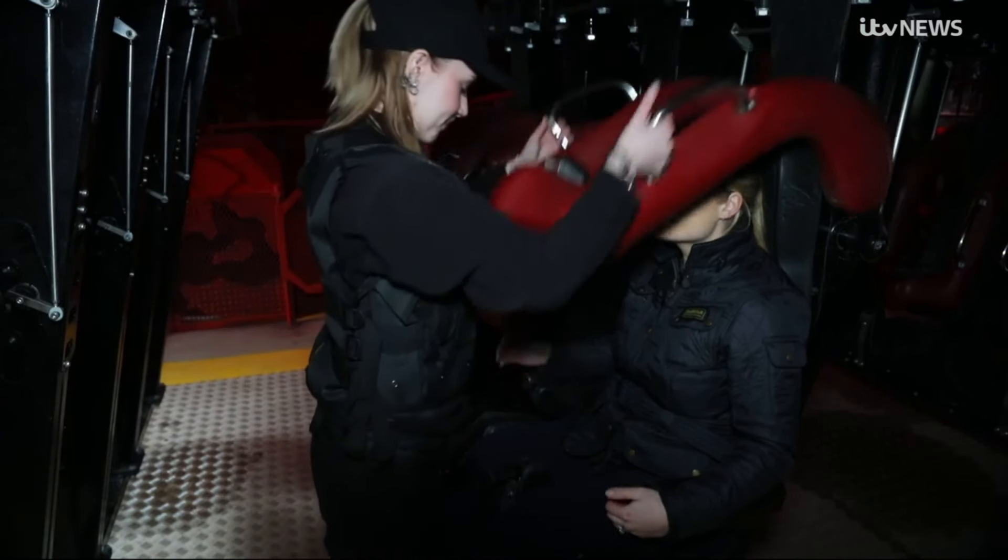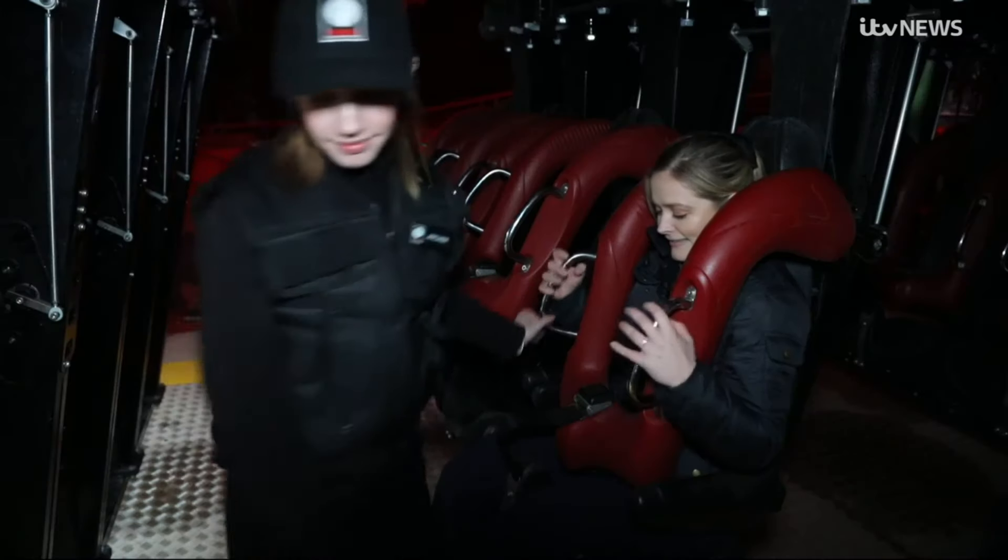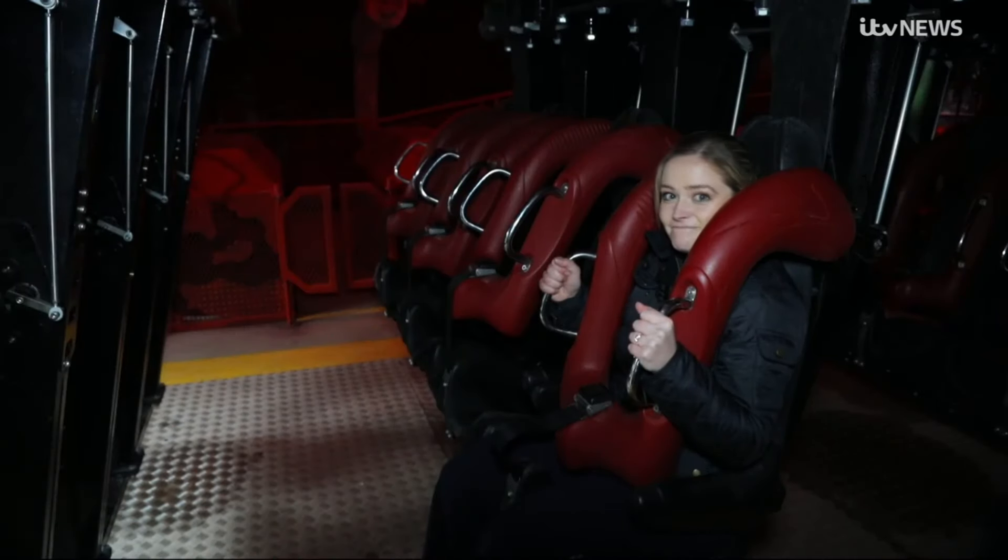Safety harness: check. Buckle up: check. Fear-stricken face: check. All set for a roller coaster ride. But more on that later.